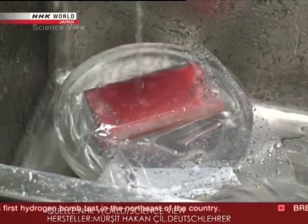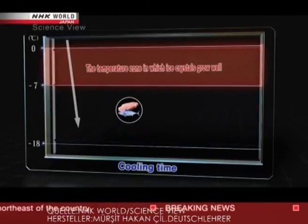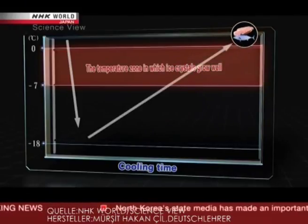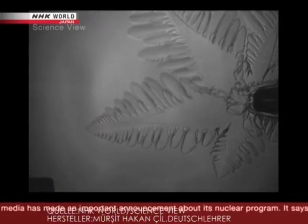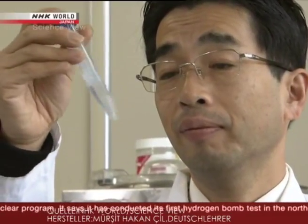However, the same problem re-emerges during the thawing process. Because the temperature rises slowly, the ice crystals grow rapidly in the problem temperature zone and destroy the cells. It became necessary to find a way to prevent ice crystal growth during this stage, and antifreeze protein was eyed as a potential solution.